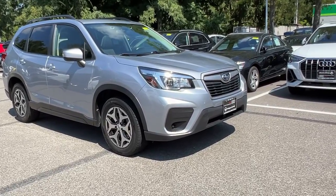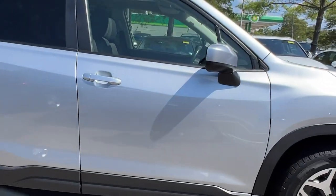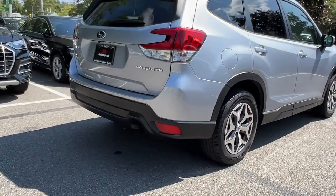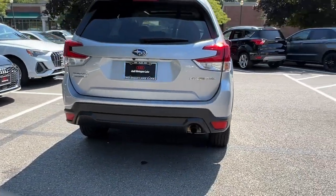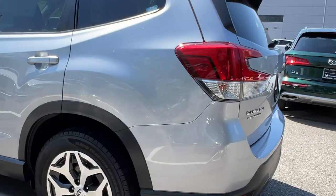Can you see yourself in the 2020 Subaru Forester? With less than 90,000 miles on the odometer, this vehicle provides excellent value. Enjoy a tour of this Subaru Forester, the compact SUV that's relaxing to drive, spacious and refined.